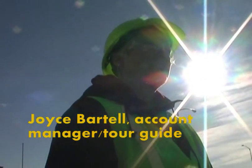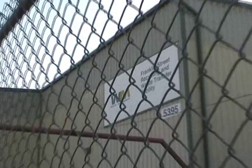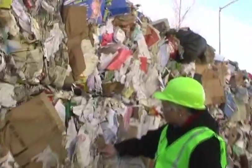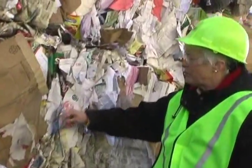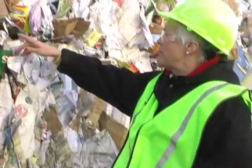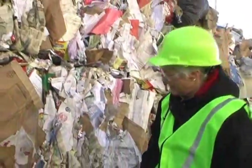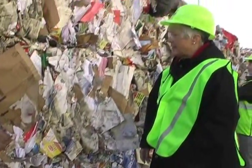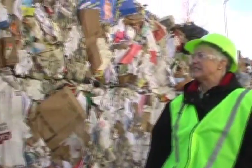We process about close to 10,000 tons a month out of this facility. Notice all the different commodities — we've got aluminum, we've got cardboard, we've got container board, we've got newspaper, tin cans, plastic bottles. But that's what a single stream residential bale looks like.